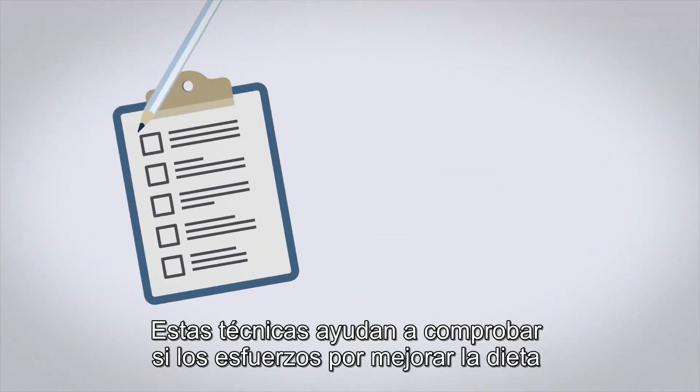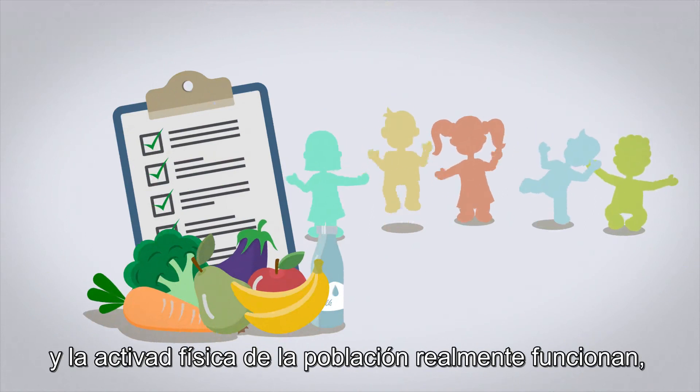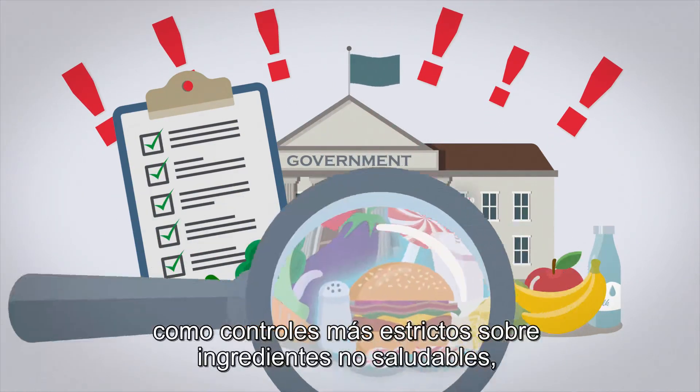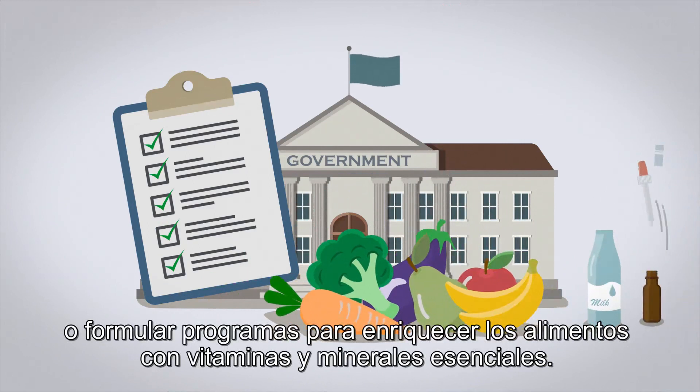These techniques help to check if efforts to improve diet and physical activity in the population are actually working, so that policy makers can plan better actions, such as stricter controls on unhealthy ingredients, or programs to enrich food with key vitamins and minerals.